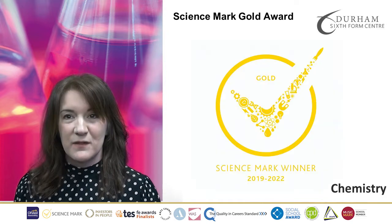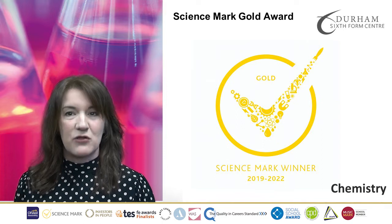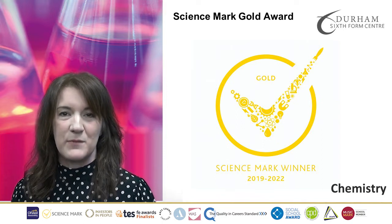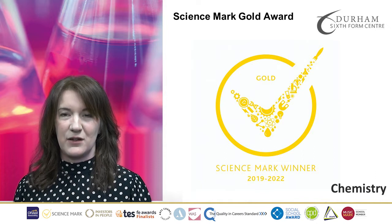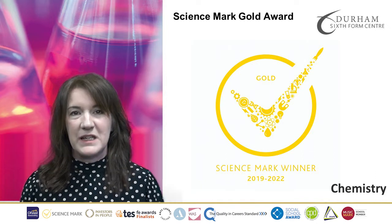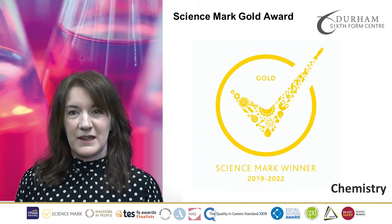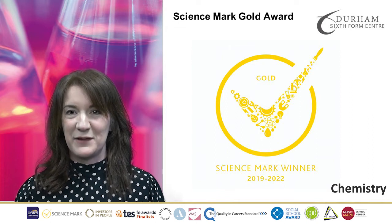In addition to the specification, we also offer you opportunities to increase your knowledge of Chemistry. We are very successful in the Royal Society of Chemistry Olympiad and we also compete in the analyst competition as well. I hope that we see you in September. Bye for now.